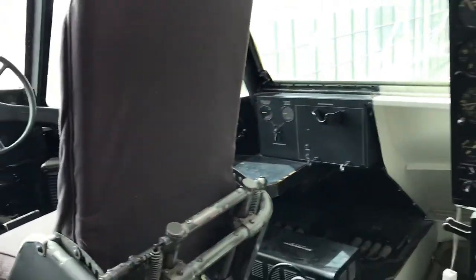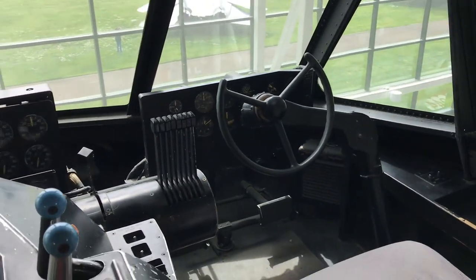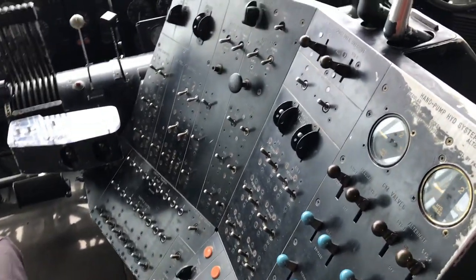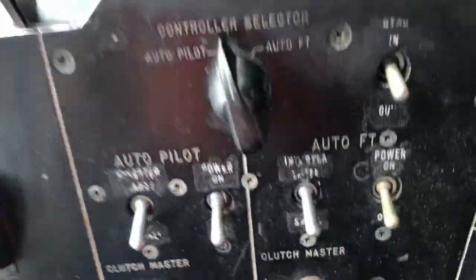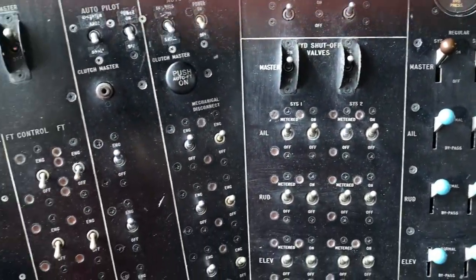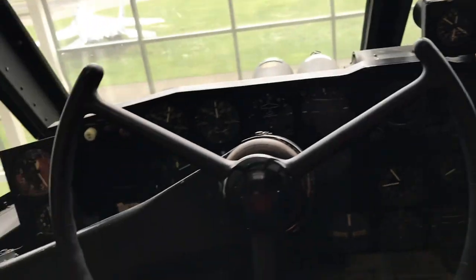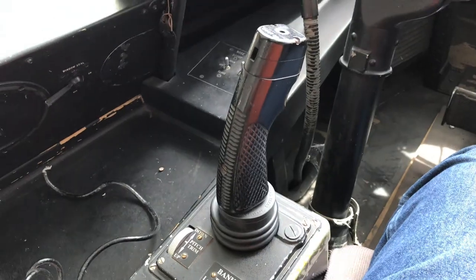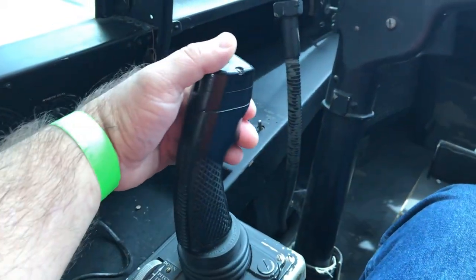Here we have the co-pilot seat. What is this joystick over here? It looks pretty modern for a 1940s aircraft. That was actually a trim control. It's definitely very modern-looking for a 1940s aircraft.